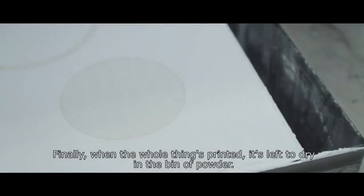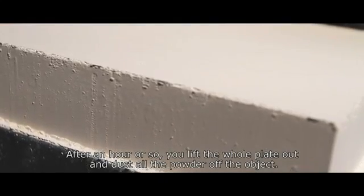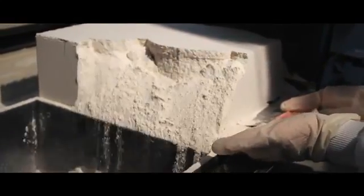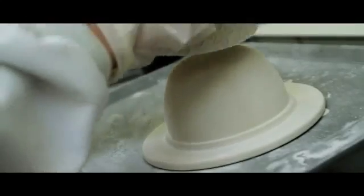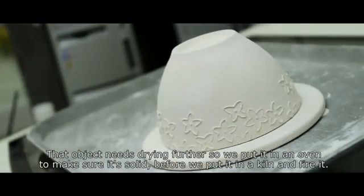Finally, when the whole thing's printed, it's left to dry in the bin of powder, and then after an hour or so, you lift the whole plate out and dust all the powder off from the object — and in the middle of there, you have an object. That object needs drying further, so we put it in an oven to make sure it's really quite solid, before we then put it into the kiln and fire it.